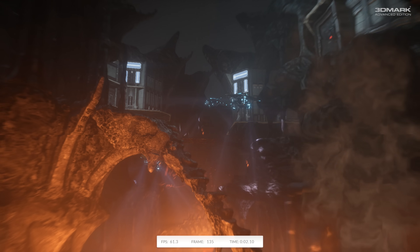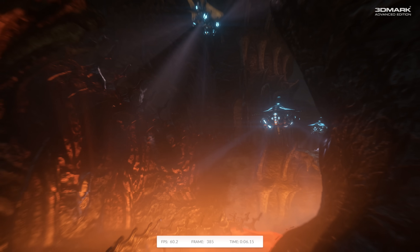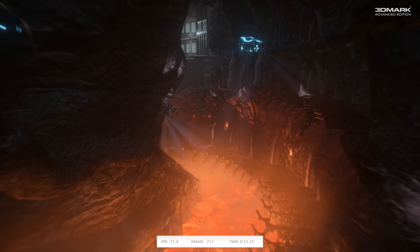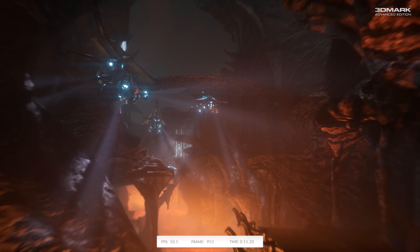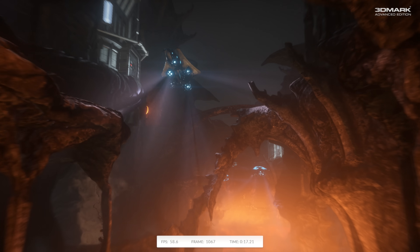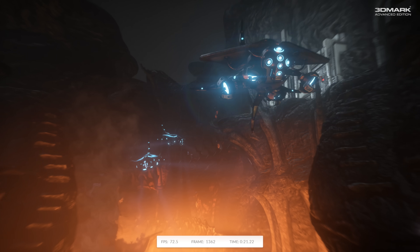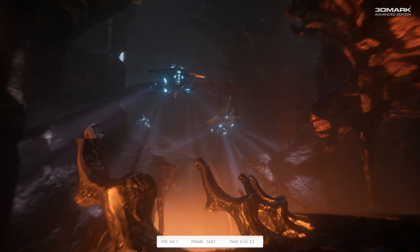These quad-core processors are actually made up of two modules. Each module contains two cores, but between these two cores some of the resources are actually shared. Specifically, the floating point unit is shared between the two cores. This means that on such a module, two threads are not going to run as fast compared to what you would get with two traditional cores.